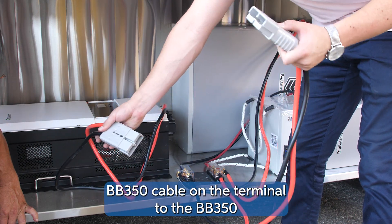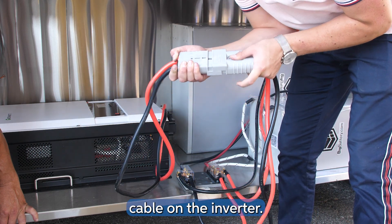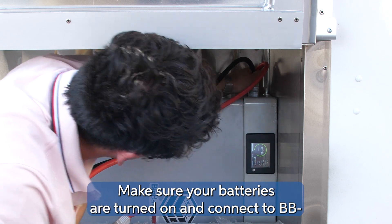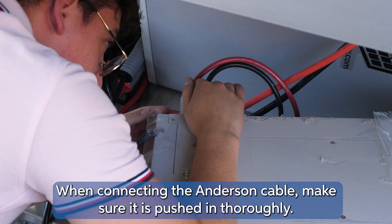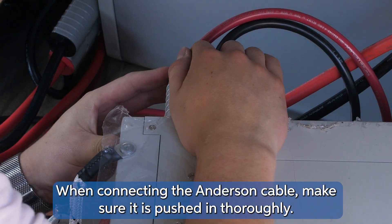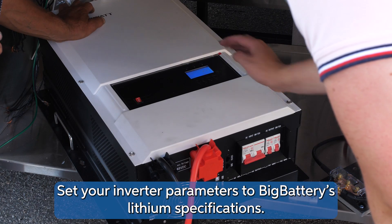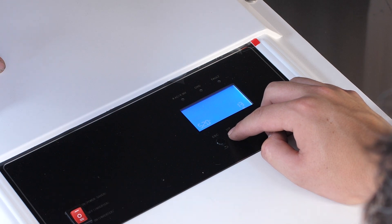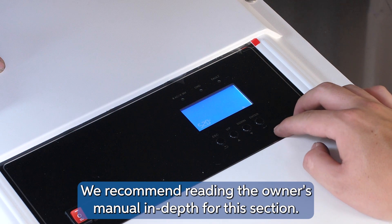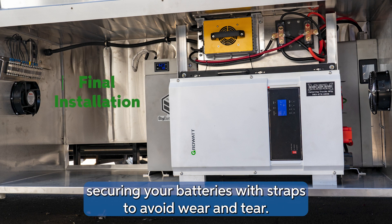Connect the BB350 cable on the terminal to the BB350 cable on the inverter. Make sure your batteries are turned on and connect the BB175 cables into the batteries. When connecting the Anderson cable, make sure it is pushed in thoroughly — continue pushing past the first click to fully connect the cable. Set your inverter parameters to Big Battery's lithium specifications; we recommend reading the owner's manual in depth for this section. Once everything is plugged in, we highly recommend securing your batteries with straps to avoid wear and tear.